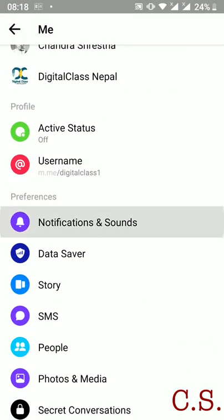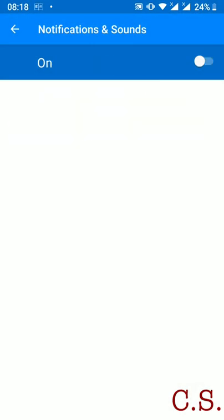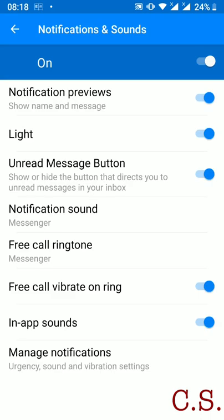Go to Notification and Sound and turn it off. Set the time for when you want notifications turned off, or turn off all options.